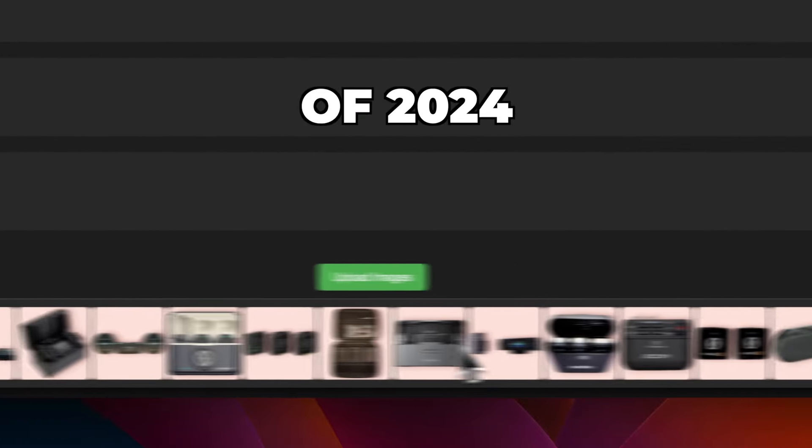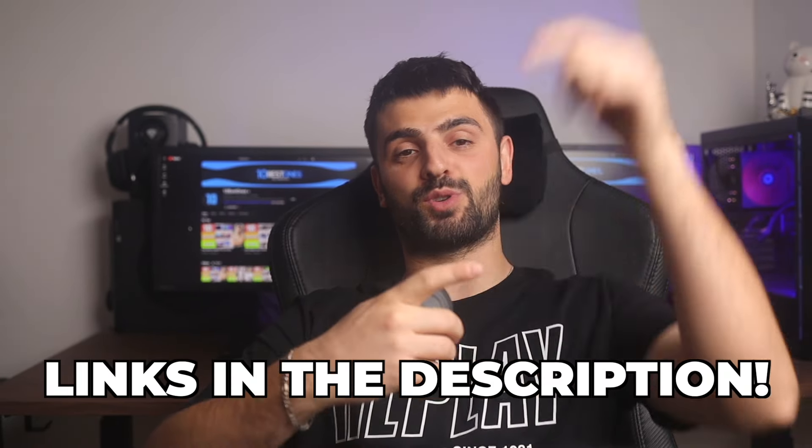These are the 20 best wireless mics of 2024, and we're going to rank each of them from god tier to trash tier. Links to all of these mics mentioned in this video will be in the description below.